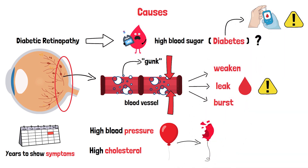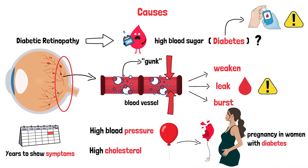Other factors, like pregnancy in women with diabetes, can also speed up the process. So while high blood sugar is the main cause, it's not working alone. Understanding these causes is the first step to protecting your vision.